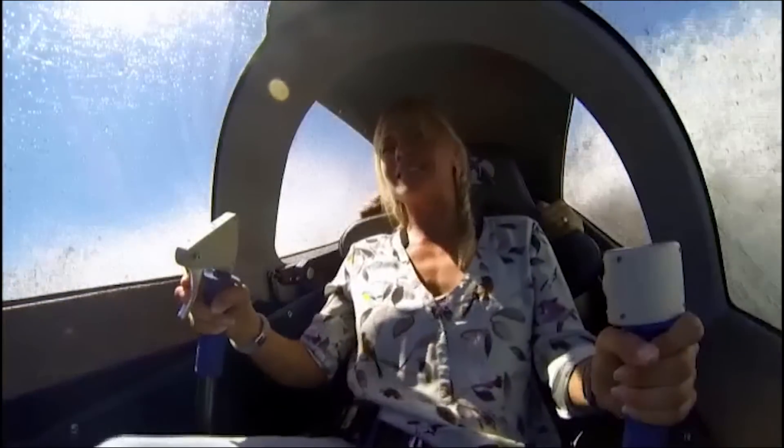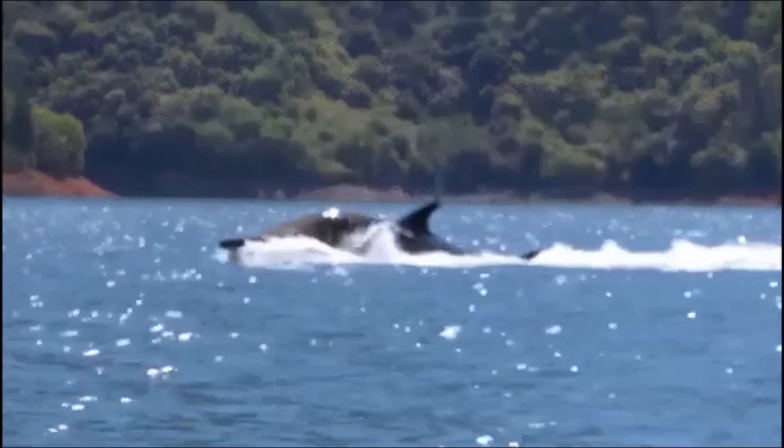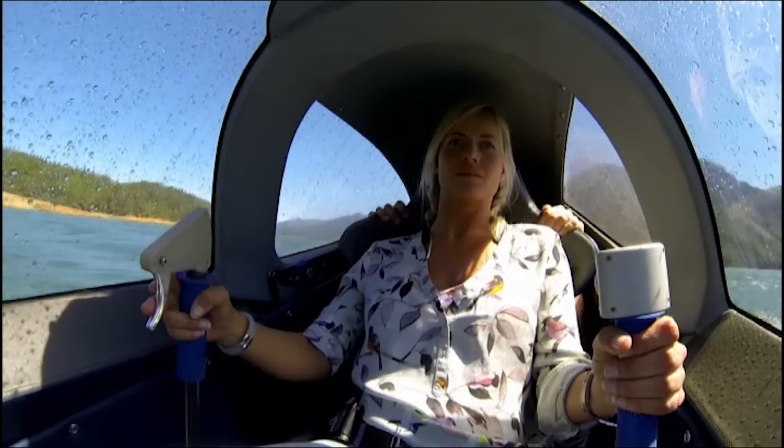I'm not sure Rob was enjoying his ride in the back seat as much as I had. Did I give you a bit of a rough ride? Yeah. But I'd obviously impressed him because next he suggested we try something a little trickier.